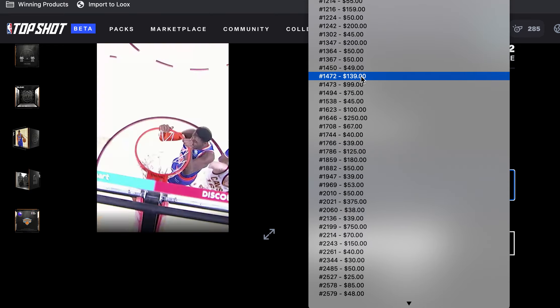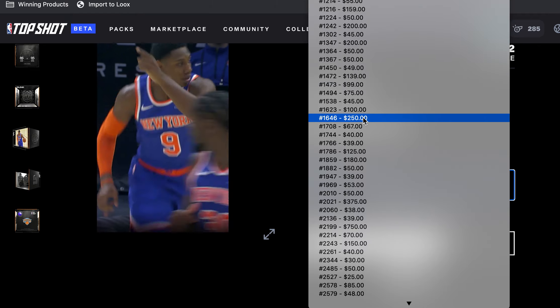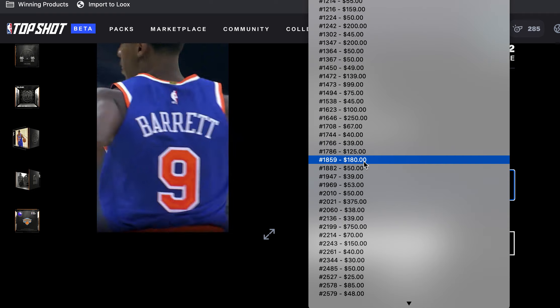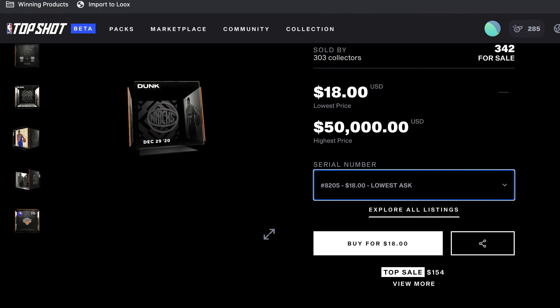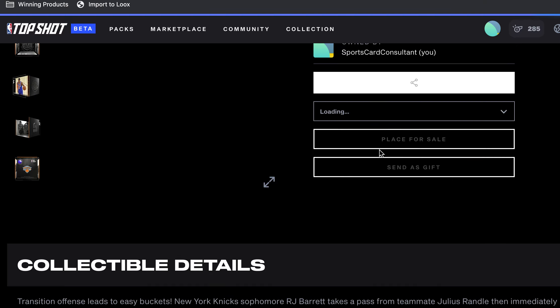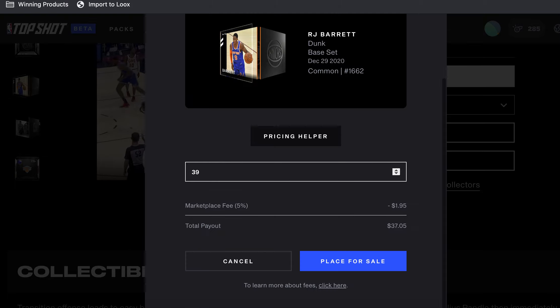I want to sell it, so I'll put it at $39 — maybe $45 — but these other guys aren't in a hurry to sell. I think I'm going to go with $39 because I do want to sell it, and we'll see what happens. You adjust accordingly from there.